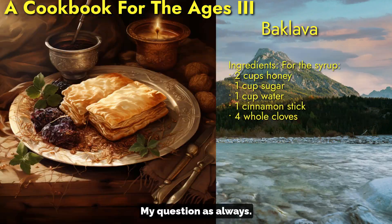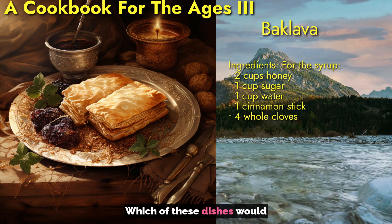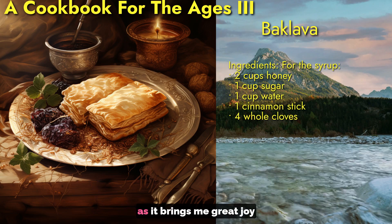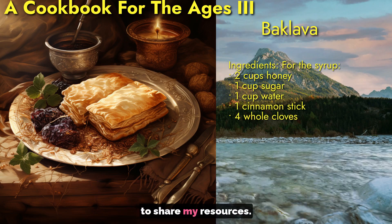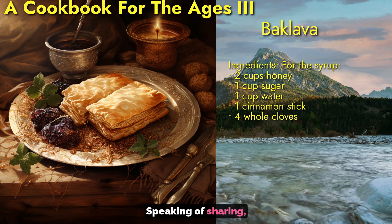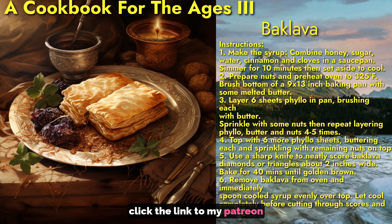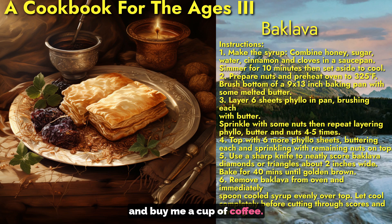My question as always: which of these dishes would you like to try? I trust you're enjoying this series, as it brings me great joy to share. If you would like more content like this, click the link to my Patreon and buy me a cup of coffee.